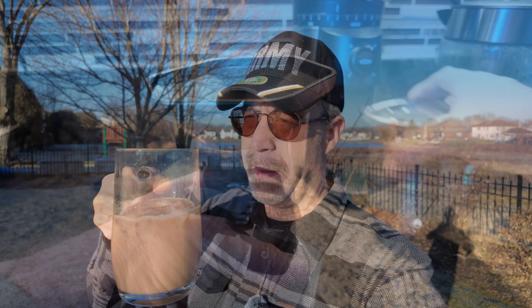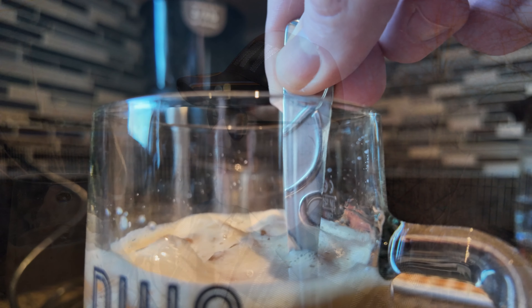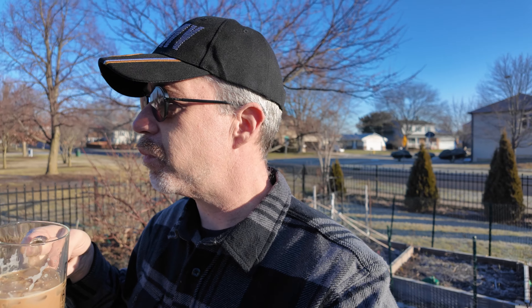I brew the Aeropress right over the cup and the ice for about one minute, and then I push with pressure through the Aeropress the coffee into the ice. The hot water cools off quick enough where the ice doesn't melt so fast when you have the proper amount of ice. This is my almost daily routine — a beautiful way to start the day with a fresh cup of iced coffee.